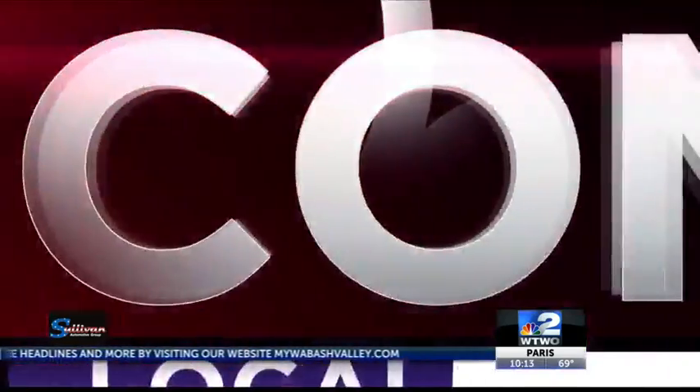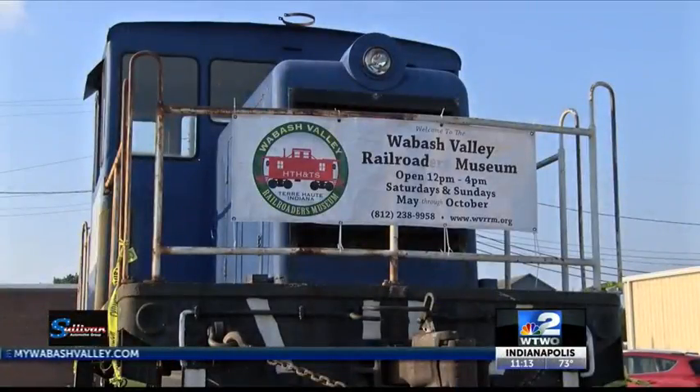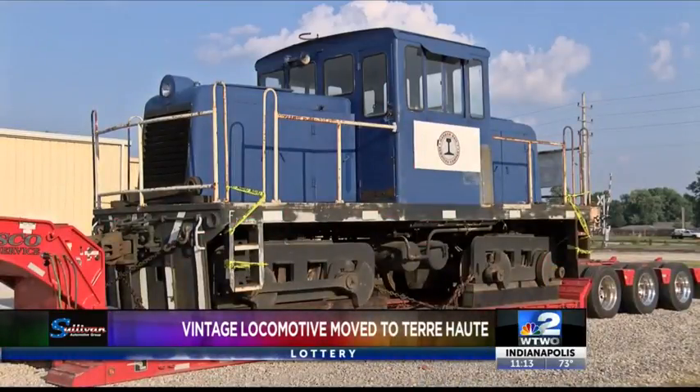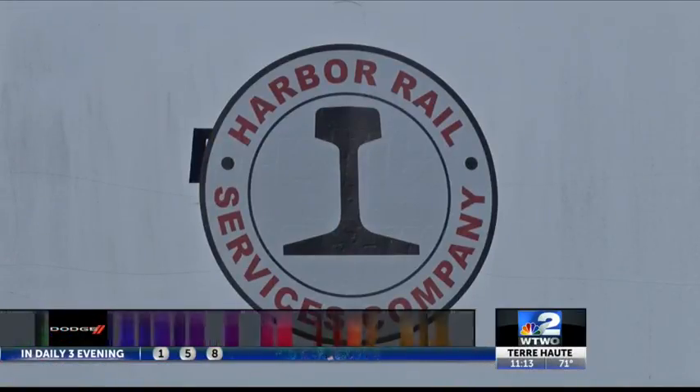A local railroad museum will soon be getting a very generous donation, and it comes in a form much bigger than a check. The Wabash Valley Railroad Museum in Terre Haute is getting ready to add a vintage 1947 General Electric locomotive to its collection. The donation comes from Harbor Rail Services.